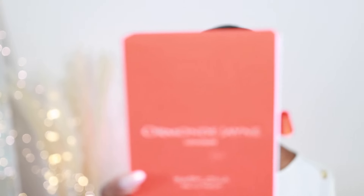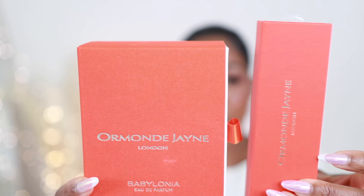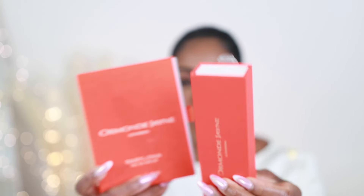Everything I'm mentioning today will be linked in the description box below. If I have any discount codes, they will be there as well. Don't leave this video without checking the description box — there could be something in there for you. Thank you so much to Omen Jane for sending these over. I absolutely love them. I love the colors of their boxes — always super nice. I got a travel size one that I'll be taking on my vacation.